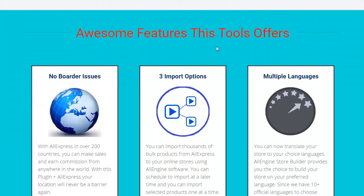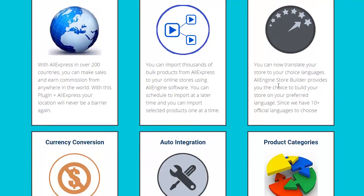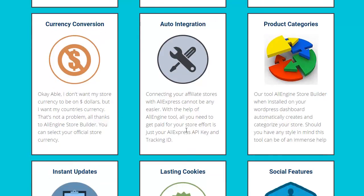Awesome features: no border issues, used in over 200 countries. Import options — importing bulk products makes it an absolute snap. Multiple languages, so you have language choice and can translate. Currency conversion — whatever country you're in, whatever currency you want.